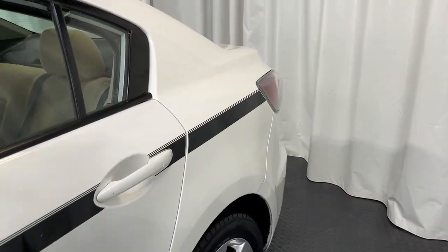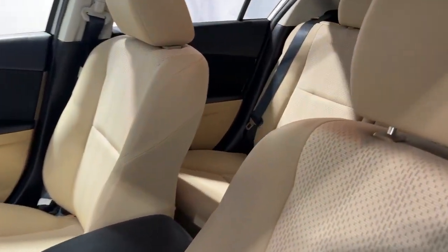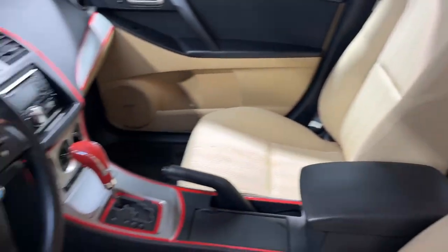It's got a gorgeous white exterior with the beige interior. It's got red accents everywhere.